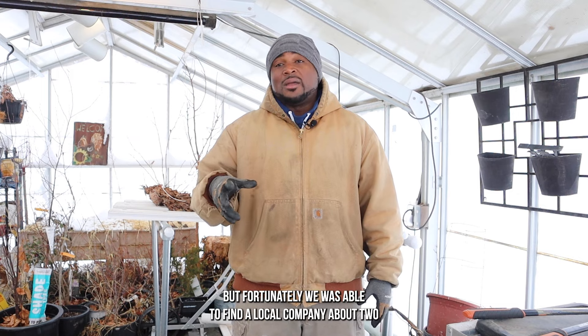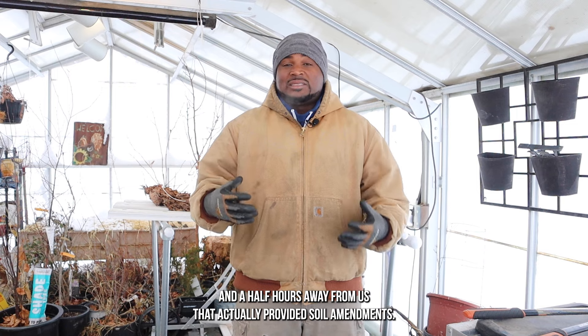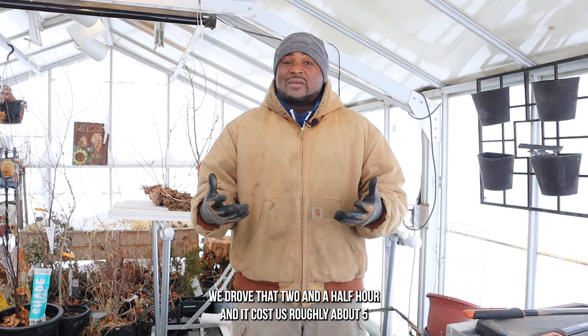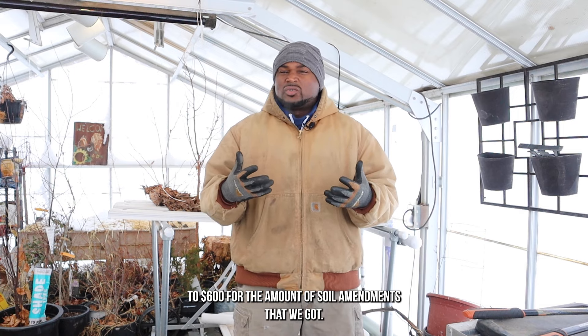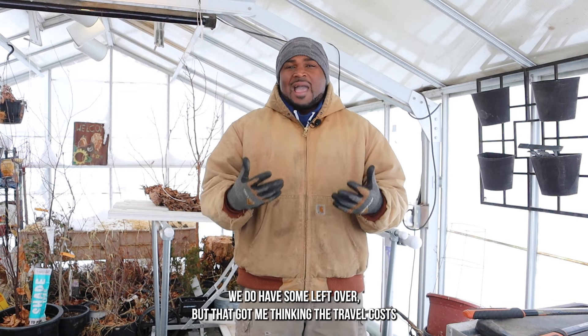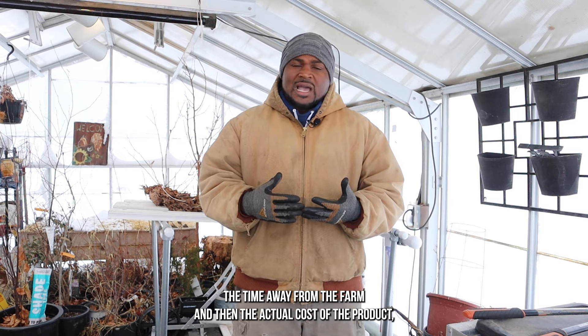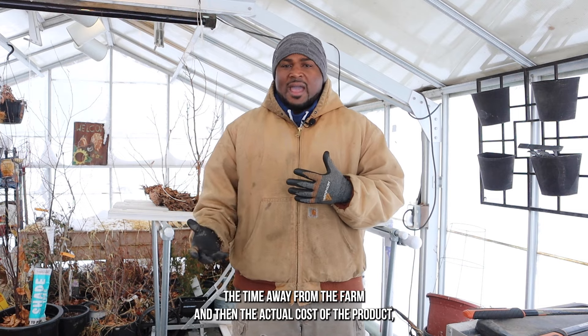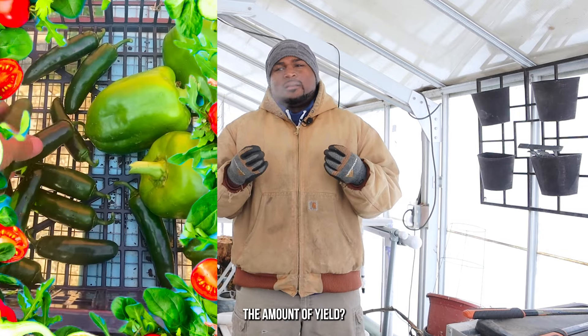So we decided not to go back with the compost and started looking for soil amendments. We were looking online and found a company out in North Carolina that had soil amendments they shipped, but the shipping cost more than the products themselves, so we couldn't go that route. Fortunately, we were able to find a local company about two and a half hours away that actually provided soil amendments. We drove out there and it cost us roughly $500 to $600 for the amount of soil amendments we got.